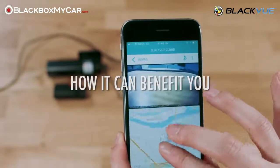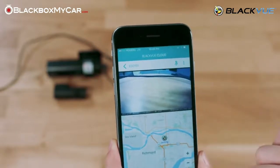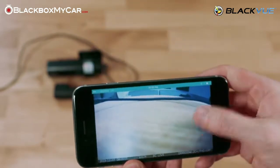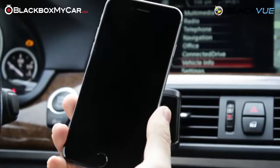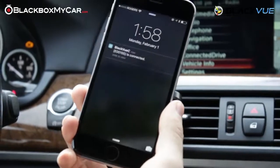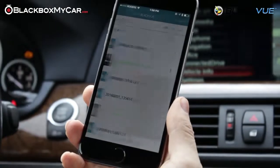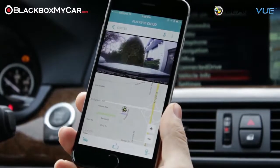These benefits can have so many different applications from individuals to businesses. Individuals, and in particular families, will benefit from the ability to receive notifications from the camera when the G-sensor is triggered, as well as having the ability to check in on the car in real time with the live view function. You can be anywhere as long as you and your dashcam both have access to the internet.